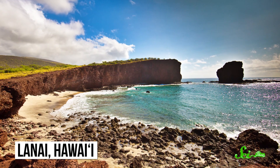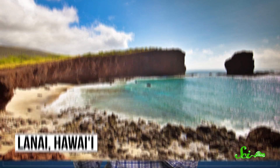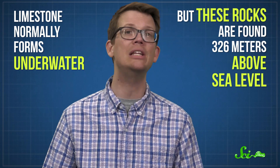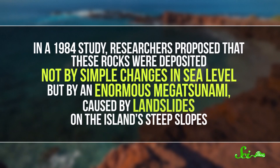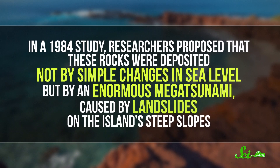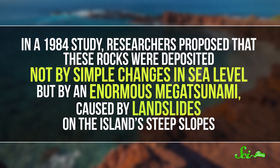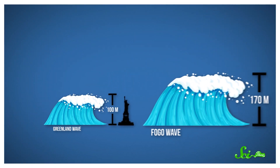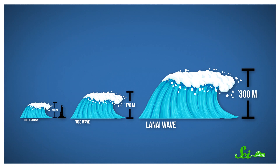But even bigger waves might have struck the Hawaiian archipelago more than 100,000 years ago. The clue lies in limestone-bearing gravel on the coastal slopes of the island Lanai. Limestone normally forms underwater, but these rocks are found 326 meters above sea level. In a 1984 study, researchers proposed that these rocks were deposited not by simple changes in sea level, but by an enormous megatsunami caused by landslides on the island's steep slopes. To produce this, the wave that struck Lanai would have had to be at least 300 meters high — twice as large as the Fogo wave.